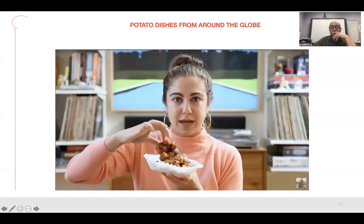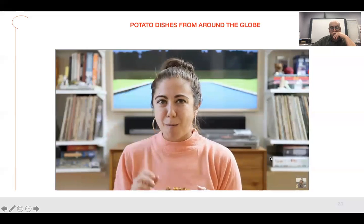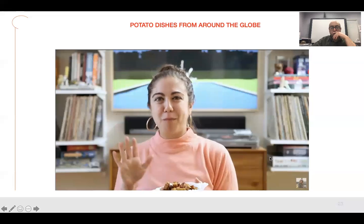I can show that I did kind of do it right because they're all stuck together from the sugar coating. This is really good.